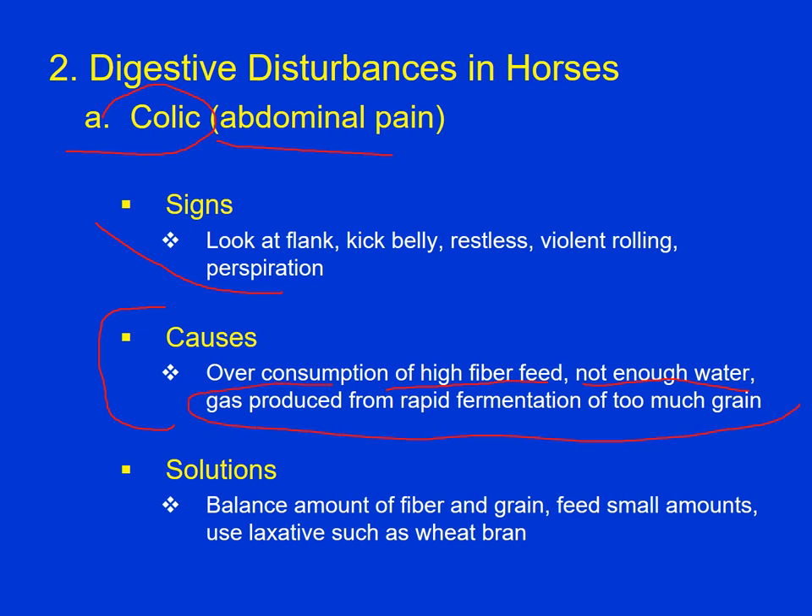Another cause is rapid gas production if we feed a high-starch diet that's rapidly fermented, and you get too much acid produced too quickly. To prevent that: feed a balanced ration of fiber and grain, only feed grain if the horse needs the extra energy. Feed in small amounts if possible — never feed grain just once a day, feed it at least twice a day, and if you can break it up into four feedings, that's even better. We can feed a laxative such as wheat bran just to prevent feedstuffs from getting stuck in the digestive tract.